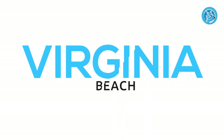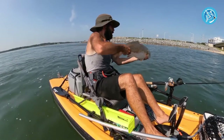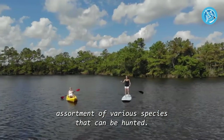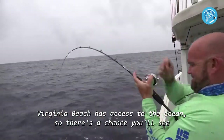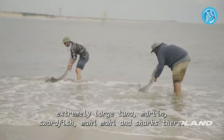Number one: Virginia Beach. Virginia Beach offers a distinctive assortment of various species that can be targeted. Virginia Beach has access to the ocean, so there's a chance you'll see extremely large tuna, marlin, swordfish, mahi-mahi, and sharks there.